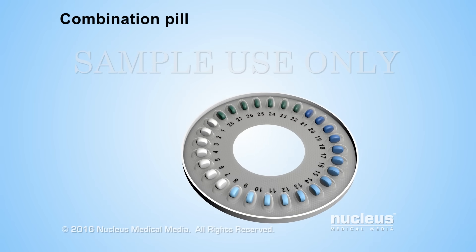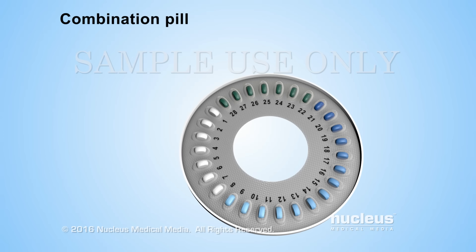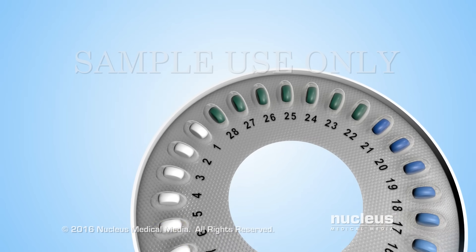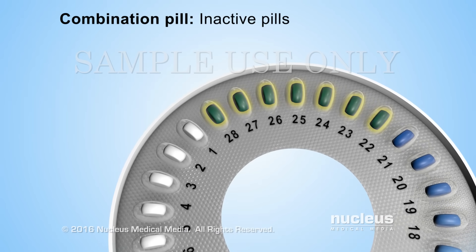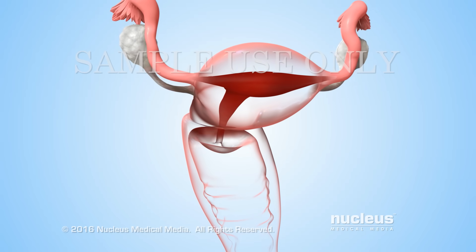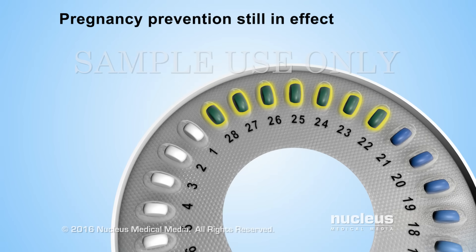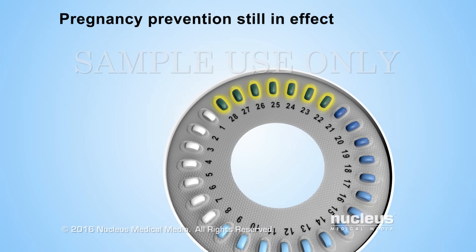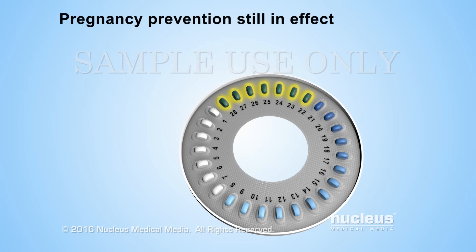Combination pills usually come in 28-day packs. Depending on the brand, the first 21 to 24 pills are active pills because they contain hormones. The last 4 to 7 pills are inactive, or reminder pills, that don't contain any hormones. Inactive pills allow the hormone levels in the body to drop so that bleeding during the menstrual cycle can occur. Even though the inactive pills don't contain any hormones, the woman remains protected against pregnancy during this time. Inactive pills are also called reminder pills because they keep a woman in the habit of taking a birth control pill every day.